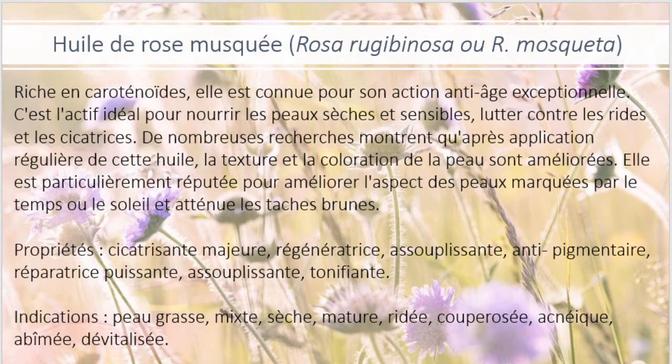Elle est indiquée pour les peaux grasses, mixtes, sèches, matures, ridées, couperosées, acnéiques, abîmées et dévitalisées.